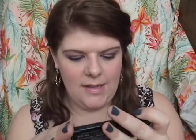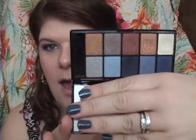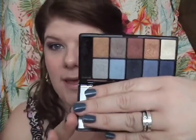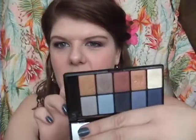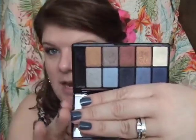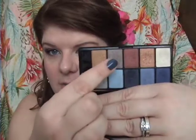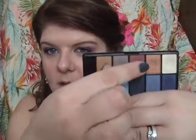Then I bought a NYX palette — this is the NYX Sexy Blue Eyes — because I was wanting to get some shadows that would make my eyes stand out. I'm really really liking this palette. This color right here is kind of a nice brick red — I use that one almost every day. And the one right next to it is sort of a shimmery taupey brown — I really love it.